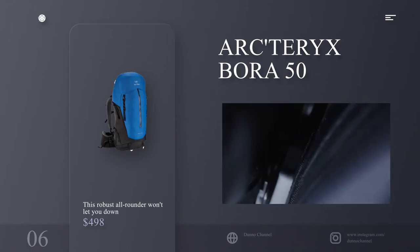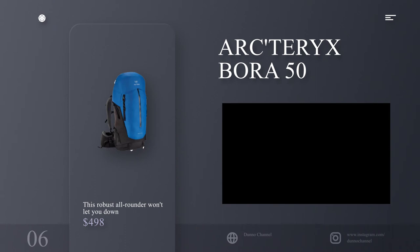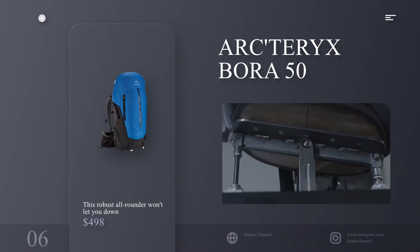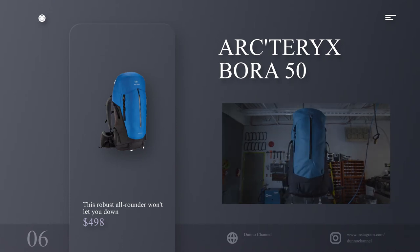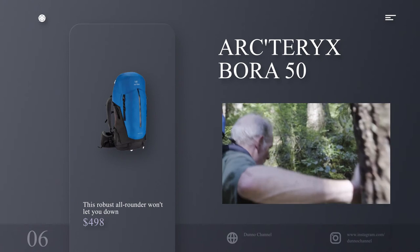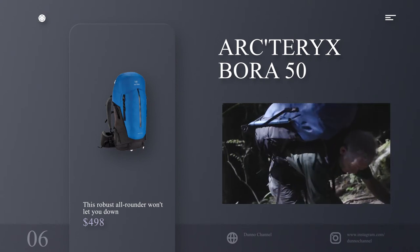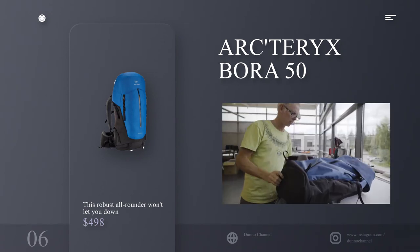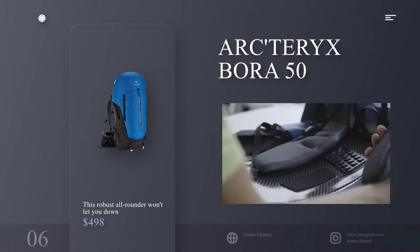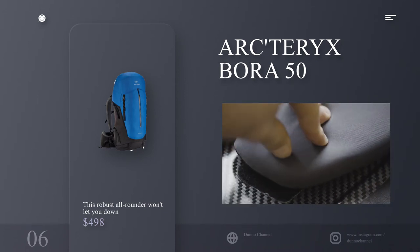Number 6: Arcteryx Bora 50 — this robust all-rounder won't let you down. Specifications: capacity 50 liters, waterproof yes, weight 2.18 kilograms. Reasons to buy: comfortable, luxury of all mod cons, hip belt you could hang a car on. Reasons to avoid: there are lighter options. The Arcteryx Bora rucksack has seen a few iterations and if you spend any time outside you'll see a few go by, because it is so comfortable to wear. That massive hip belt takes the strain of even big loads, and at 50 liters this multi-day bag can handle whatever you want to throw at it. Multiple lid pockets help keep stuff organized, as well as an easy access full-length zip. The weight is a little chunky at 2.18 kilograms, but ultimately this close second in our best hiking backpacks buyer's guide will last you years.